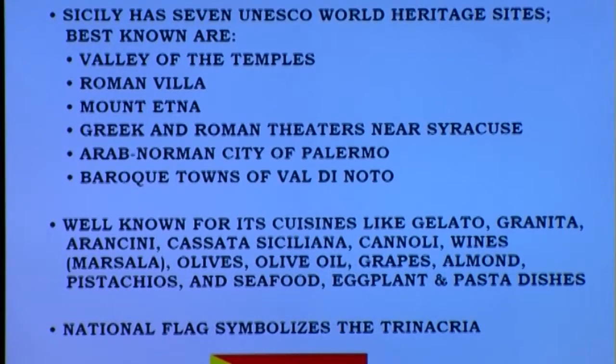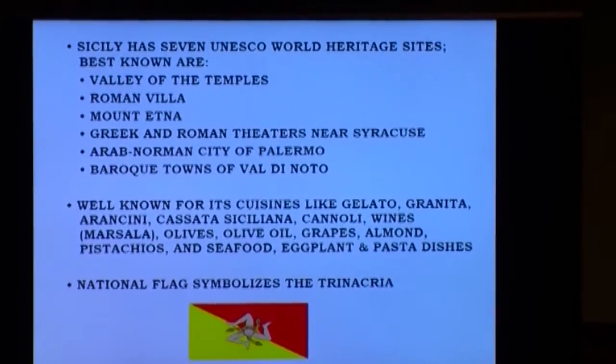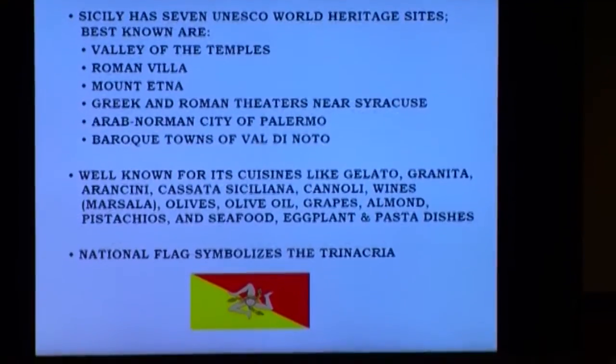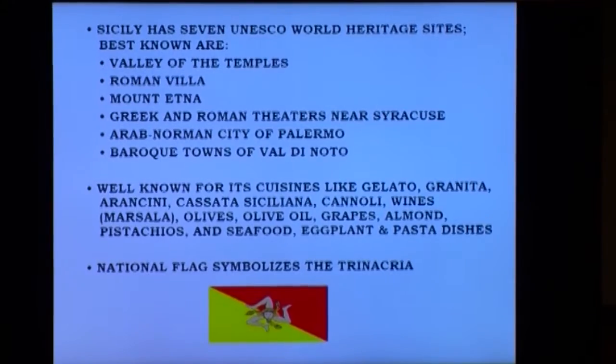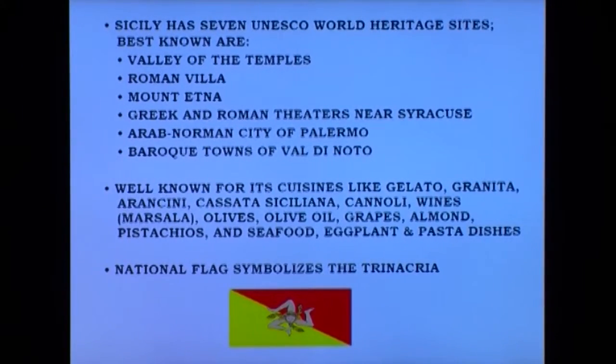Sicily is well known internationally for its cuisine. If you have a sweet tooth, it's certainly a place to go. The Sicilians make gelato that is very thick, creamy, and just excellent. Granita is a crushed ice with a lemon-type syrup — a really nice cool treat given the very hot climate, especially in the May through August timeframe. Arancini is rice generally stuffed with meats or vegetables and deep fried into a ball. Cassata Siciliana is a sponge cake marinated in a liquor sauce, sometimes topped with different fruits and creams — a really nice dessert.